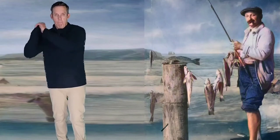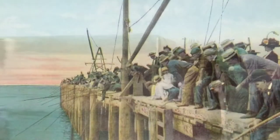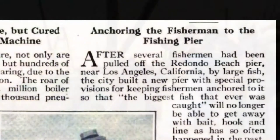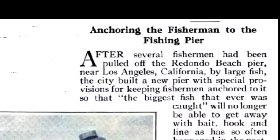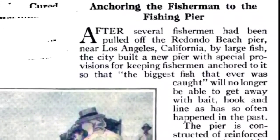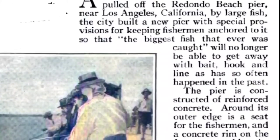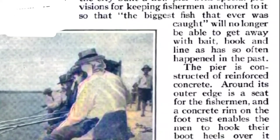The fish were so big caught off the Redondo Pier that it literally caused a problem — fishermen were getting pulled off the pier into the ocean by these big fish. They had to come up with a solution. This article was in Popular Mechanics magazine: 'Anchoring the fishermen to the fishing pier — after several fishermen have been pulled off the Redondo Beach Pier near Los Angeles, California by large fish, the city built a new pier with special provisions for keeping fishermen anchored to it, so that the biggest fish will no longer be able to get away with bait, hook, and line as so often has happened in the past.'